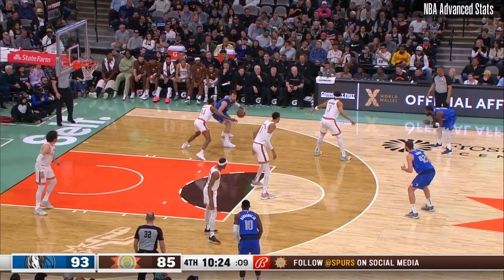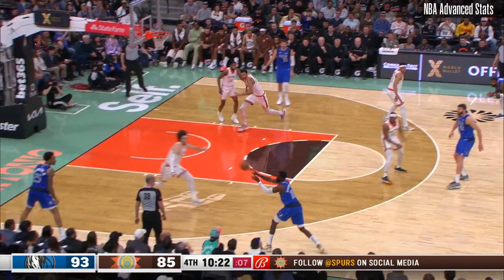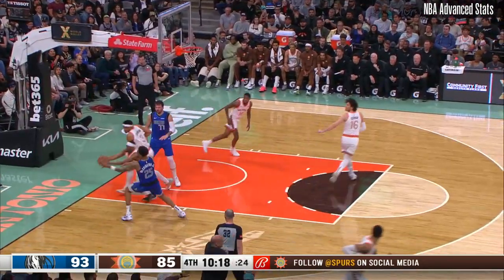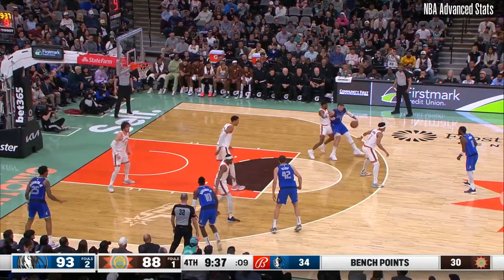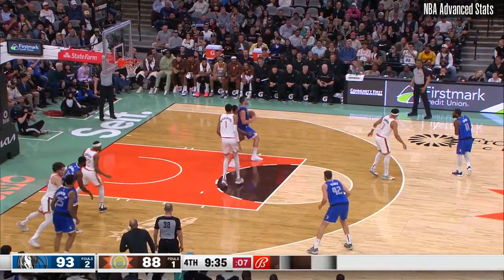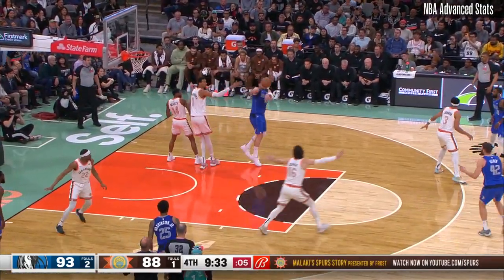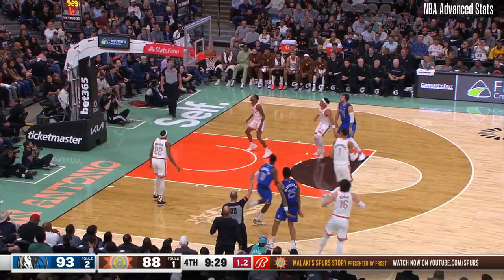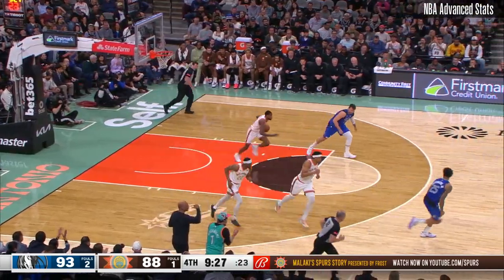Dodge — quick rotation sets up the corner three. Washington with a miss and the rebound. Brandon finally gathers. Dodge against Wesley, double team comes. Washington miss, rebound Wesley.